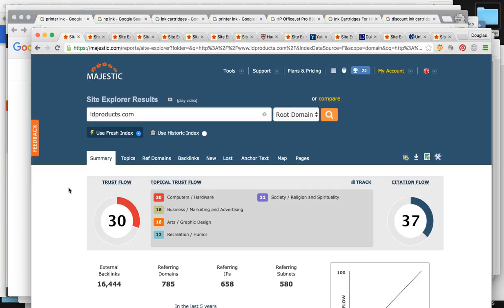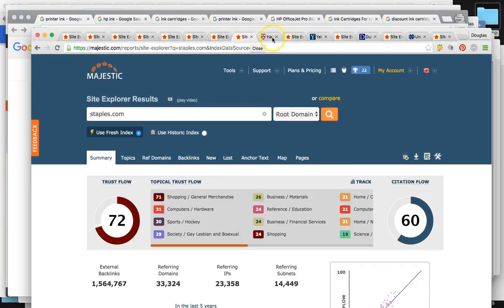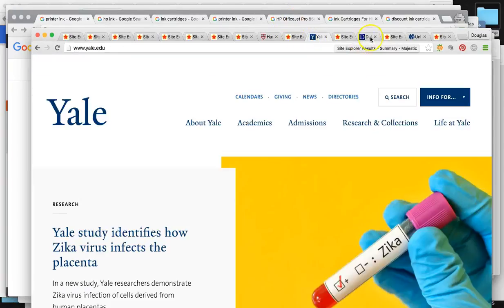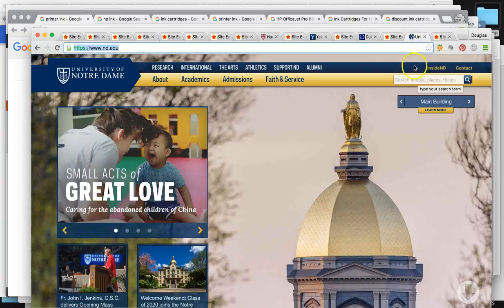We're going to be pointing links across all 30,000 pages you have. What we're going to do for you — which is something many SEO companies don't know about — is we're going to go out to high-end colleges like Harvard University, Yale, Duke, Notre Dame, and other really big colleges in the country. These websites are incredibly powerful, and if you have them mentioning you online, Google is going to look at you in a completely different light versus your competitors.